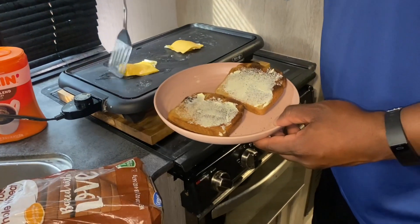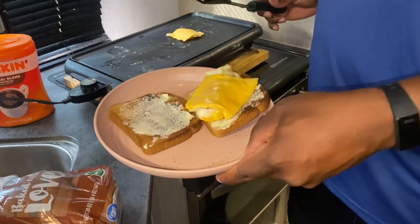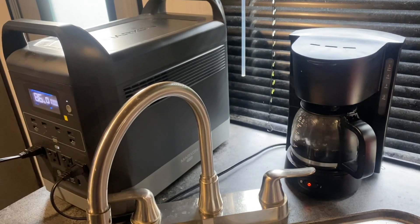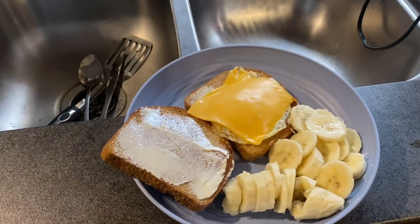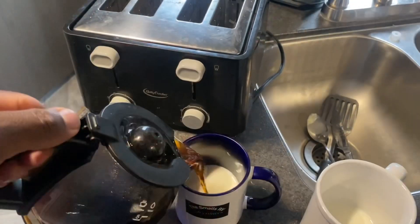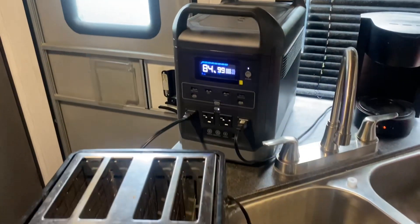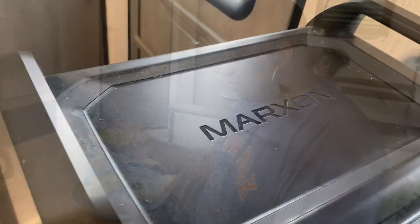Everything went perfect. Let's see if I can scoop this egg up perfectly. That's one right there — nice and tasty. This is the Markson G1500. And just like that, breakfast is served. All this, powered by Markson.